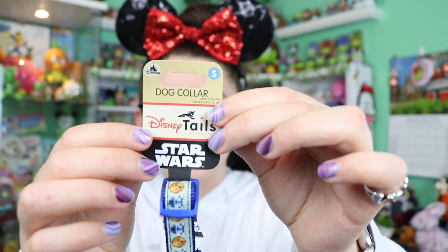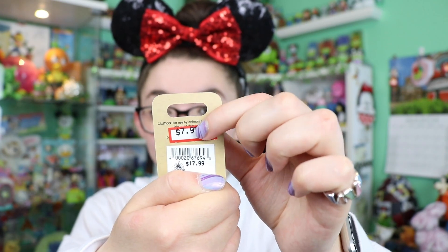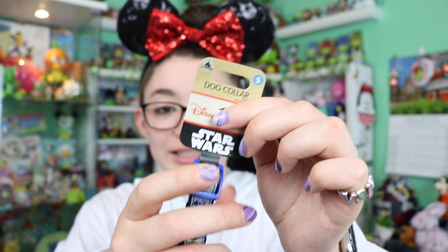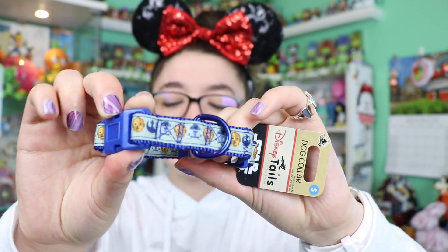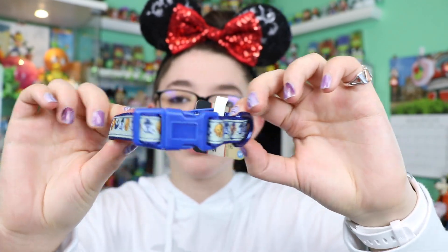Unfortunately I did get the Tomorrowland Rocket, which I already have, but it is a very cute Kingdom of Cute design so I'll add it to a display. I also forgot to show this dog collar for Kylo — it was $7.99 at the Character Warehouse, originally $17.99. It has a bunch of little C-3POs and R2-D2s all over it in a very vibrant blue. I hope he likes it!